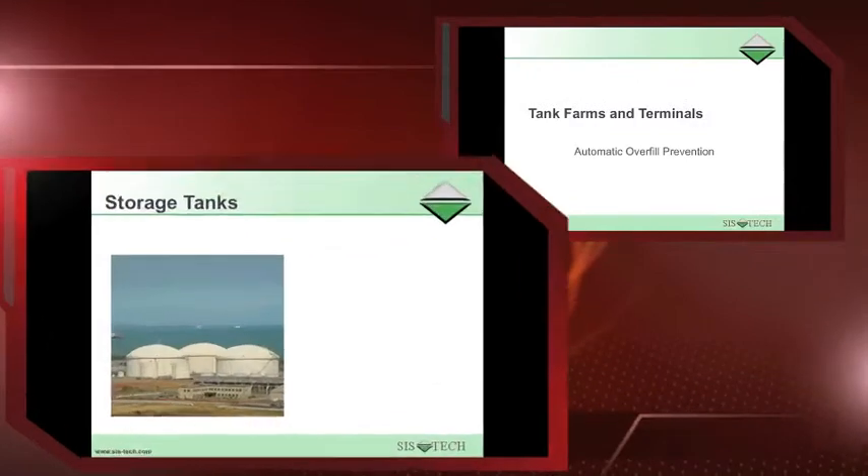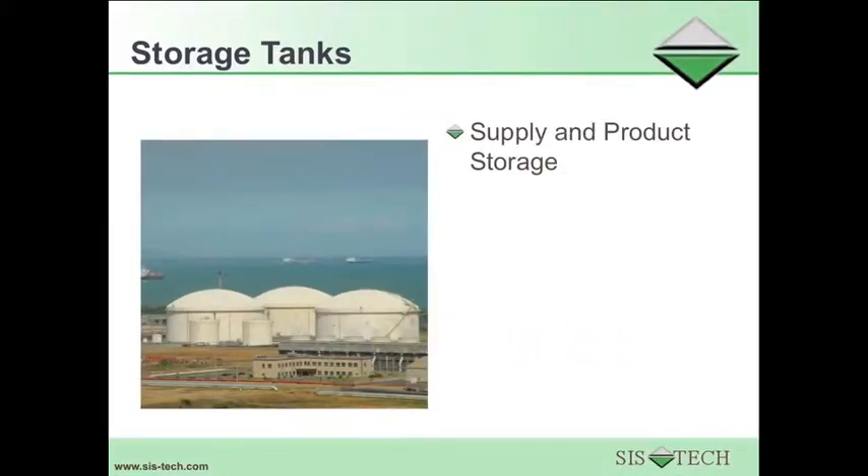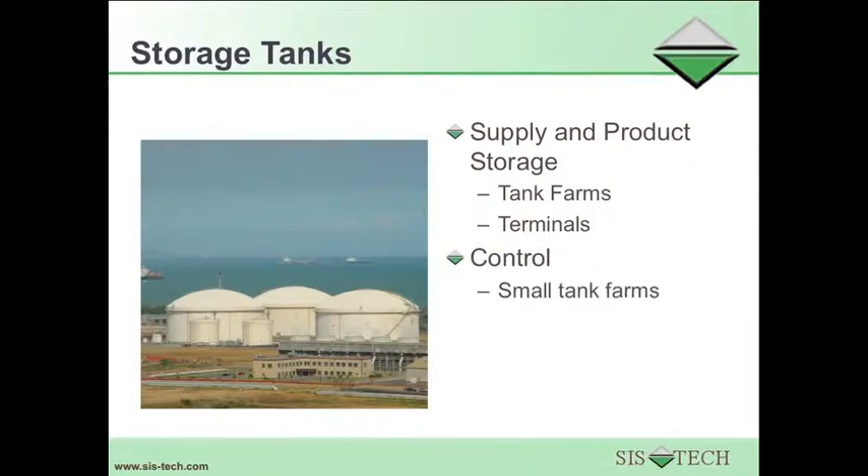Automatic overfill prevention for tank farms and terminals. Supply and product storage is provided in a wide range of tank farms and terminals. The control system of tank farms or terminals may be automated or manual. In small tank farms, the control system is often manual — the operator opens or closes the inlet valve, or turns on or off the feed pump to fill the tank. Many large terminals utilize automated systems where the operator is remote from the tanks and initiates valve opening or closing or turning on or off the pump using a control system workstation in a remote control room.